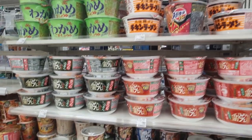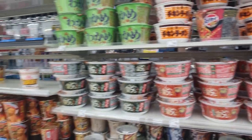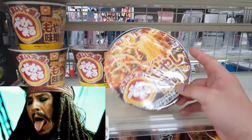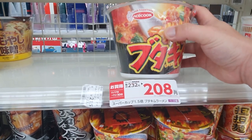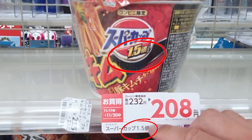Here's a selection of instant noodles. I'll probably get one of these for lunch. These ones are on sale but they have bean sprouts in them, so I'm out. I was able to find another one — I think it's the 1.5 times size. On sale, so I'll get it.